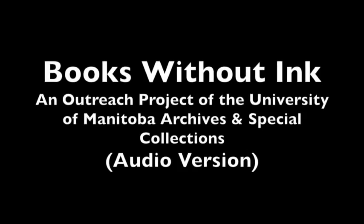This audio recording has been created to share information about books without ink. A video sharing this information has also been made. The video version shows photographs of raised print books and also of people examining them by touch and by sight. It features images of UBCO Library and the University of Manitoba's archives and special collections.